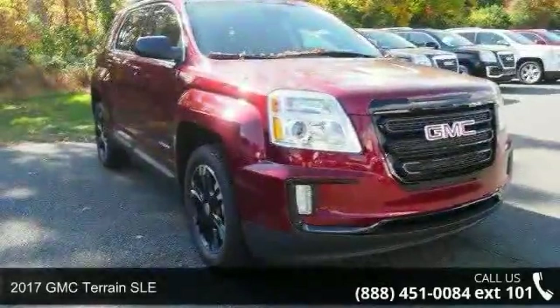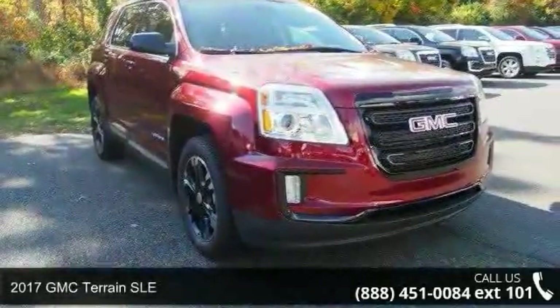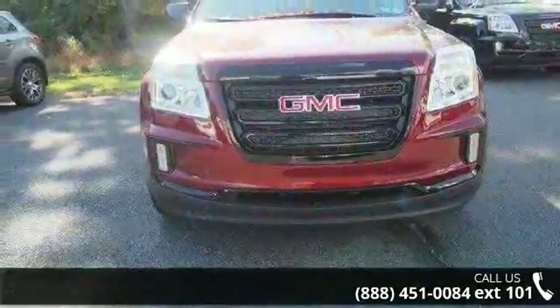Check out this 2017 GMC Terrain SLE. If you are looking for a first-rate auto, this one could be yours today.